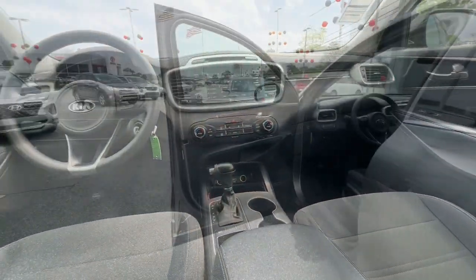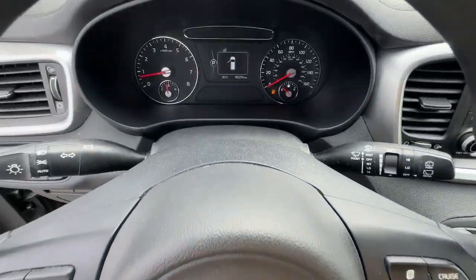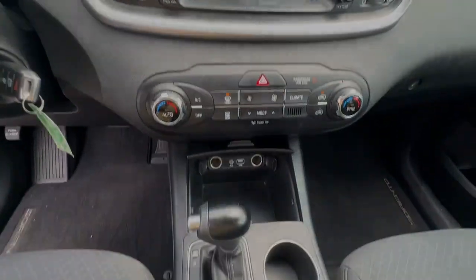These are just some of the great options this vehicle comes with: heated driver's seat, third row seat, floor mats, engine immobilizer, and rear parking aid.